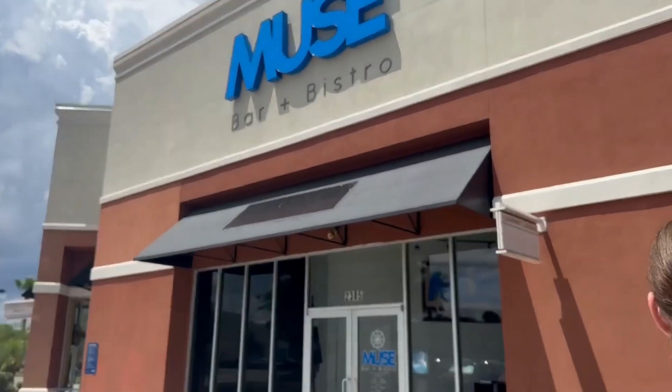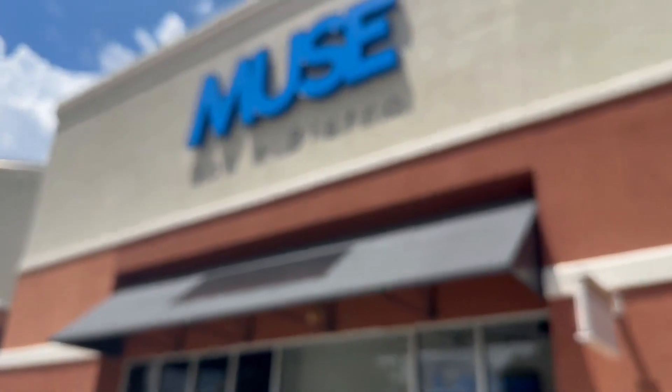So we made it back from Apopka. Dustin got some orchids and we took those home, checked on the dogs, but now we're hungry. So we're back in Clermont and decided we're going to hit up one of our favorite restaurants here. It's a relatively new one called Muse Bistro and Bar - it's just a few minutes from our house and it's always been really good. So I'm excited, I'm starving - let's go get some food.